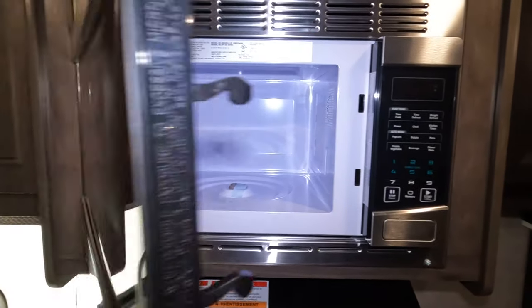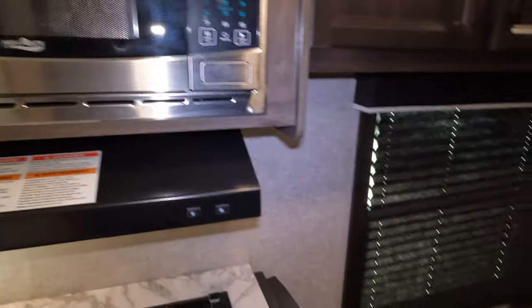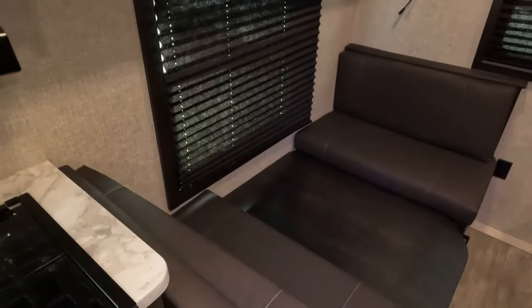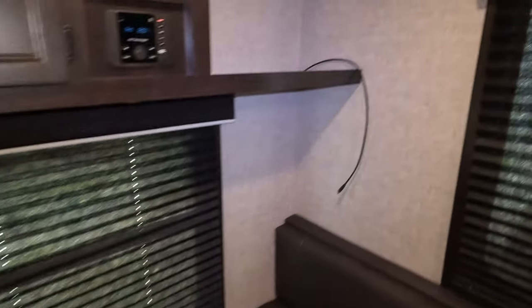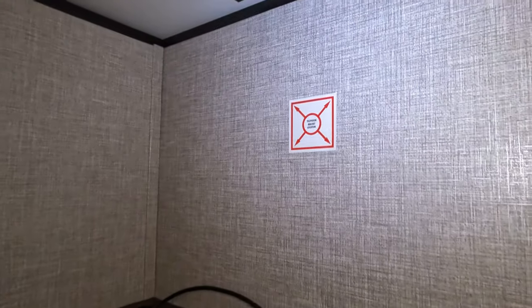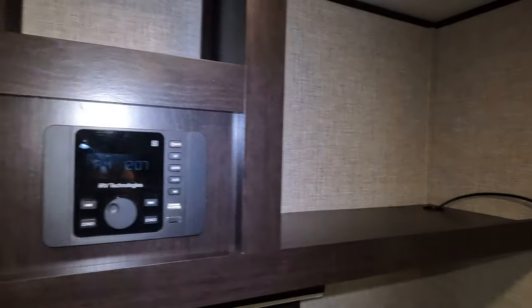The microwave is a lot lower, so if you are a short person that will definitely work in your favor. Nice booth dinette over here, with a place to add a television — it even has a 12-volt plug-in for the TV. Stereo is here of course, with storage up top.